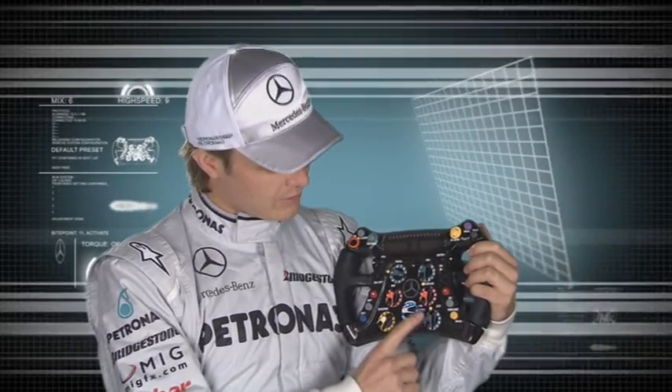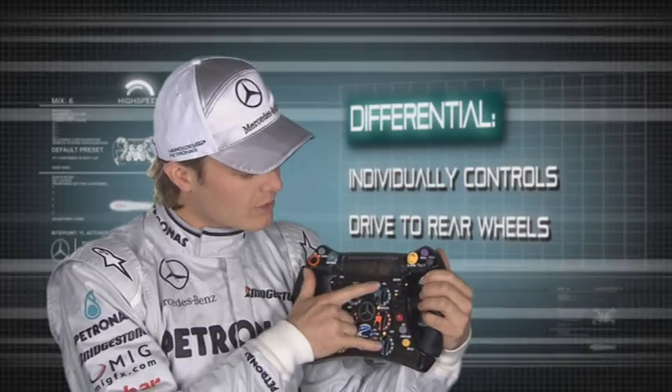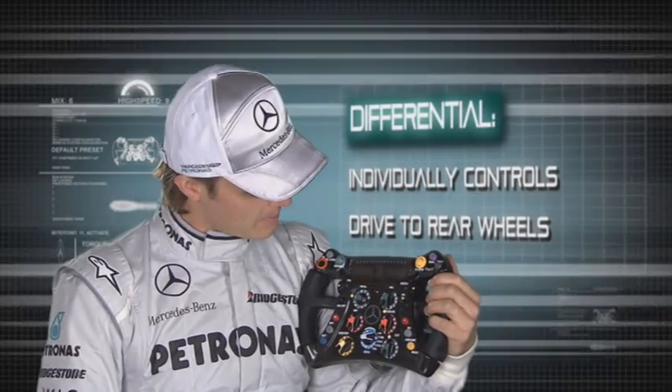First of all, here in the middle are all the rotary switches. This is the differential for coming out of corners. Here you've got the differential switch for going into corners, so you can actually set them separately. And then here there's the mid-corner differential. So, three differential switches in all.